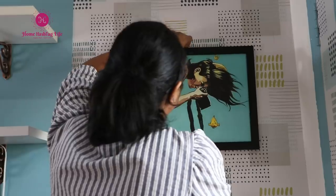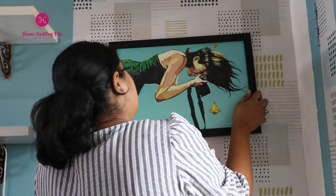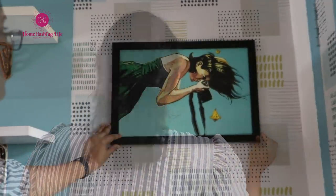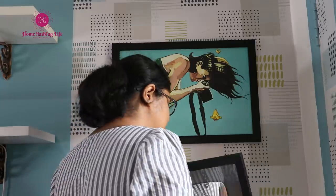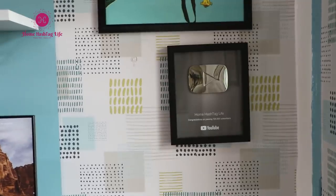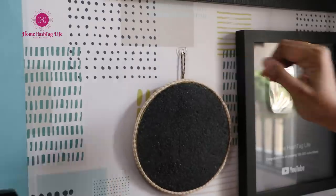Every wall has its own story to tell. This is why I am a big fan of gallery walls. I am going to create a simple wall story to inspire me every day. I am using this frame with a black border — it gives a very nice contrast with the wallpaper. I am adding my YouTube play button, which is a prized possession for me.